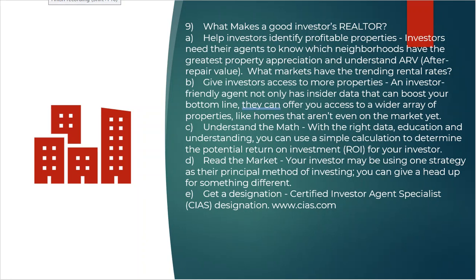Number nine on our list: what makes you a good investor's realtor? How are you going to be a value-add proposition to this investor? One of the ways is you can help investors identify properties. You need to understand what neighborhoods are good, what neighborhoods are bad, and which ones are the appreciating neighborhoods.